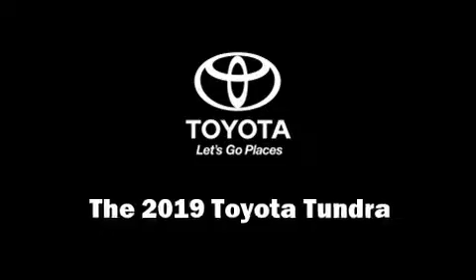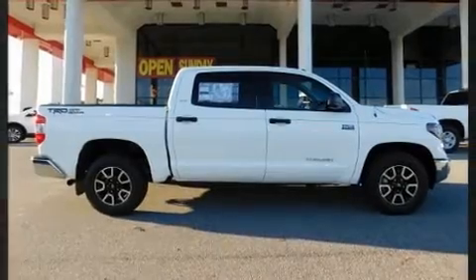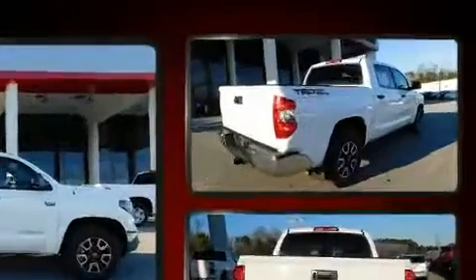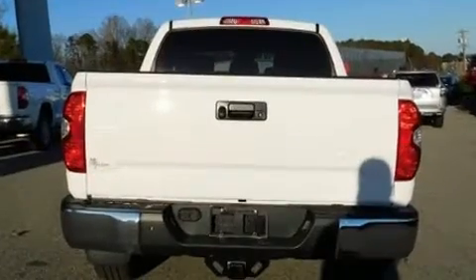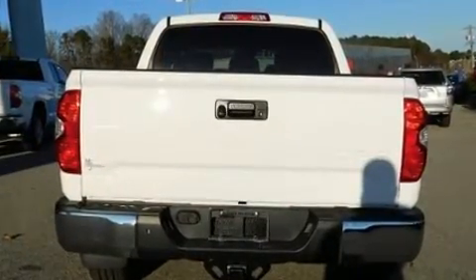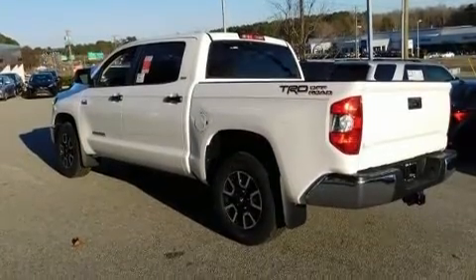You can expect a lot from the 2019 Toyota Tundra. It features an automatic transmission, rear-wheel drive, and a powerful 8-cylinder engine. Toyota prioritized practicality, efficiency, and style by including a tachometer, a built-in garage door transmitter, a rear step